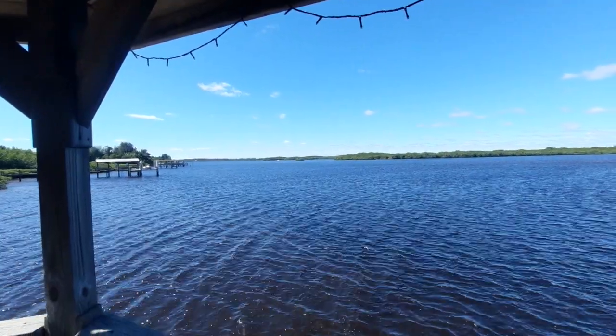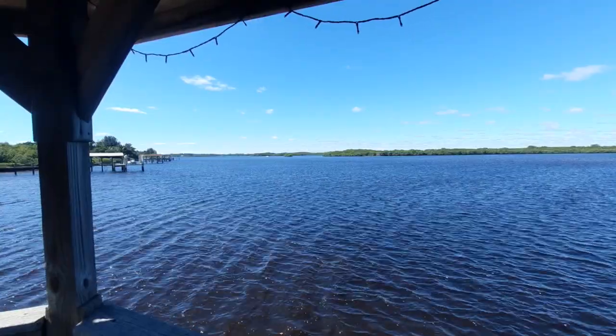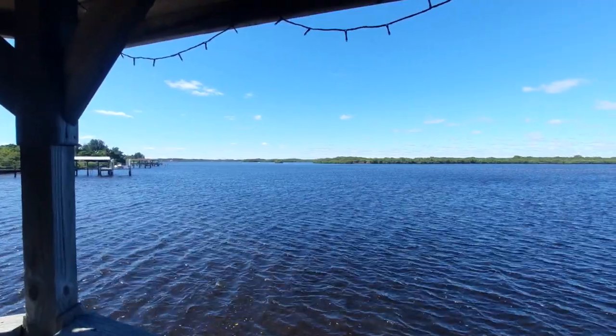Howdy folks. Good late morning. Here's a part two video for today. Right now I'm still at the Peace River Botanical and Sculptural Gardens.